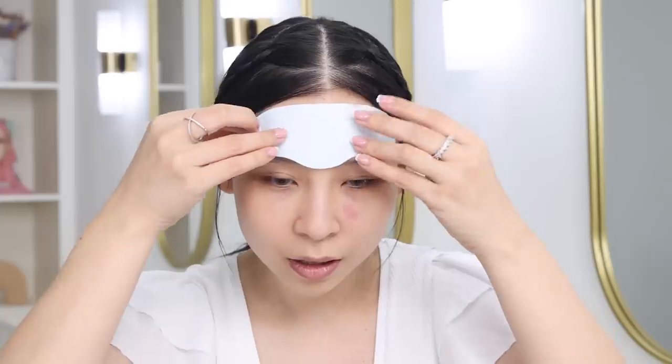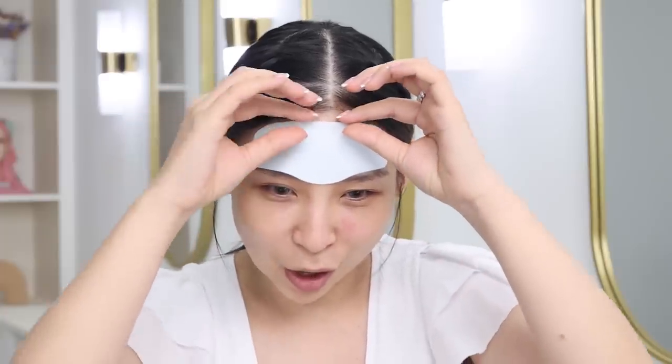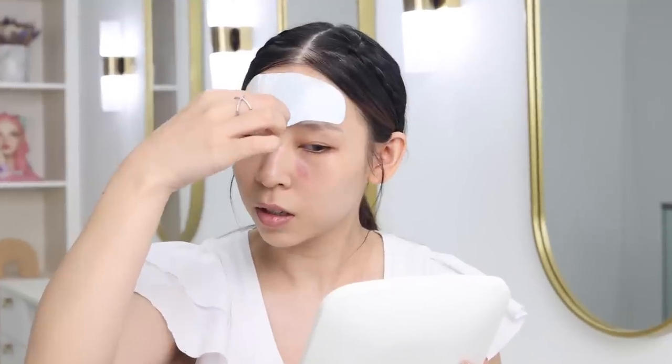I'll show you on my forehead first. You mist the skin to make it a little bit sticky so the film can adhere. Then you peel off the transparent film from the sheet, place it on your skin — because it's tacky it just sticks there — and then carefully peel off the woven layer. Once it's on, spritz the collagen mist again and you can watch it get absorbed into your skin. Ready? Did you see that? It was like magic.